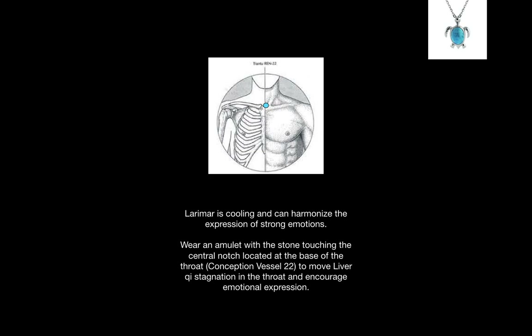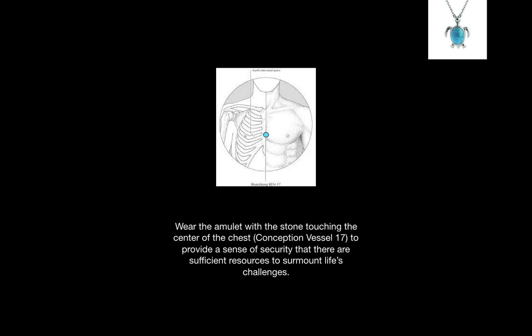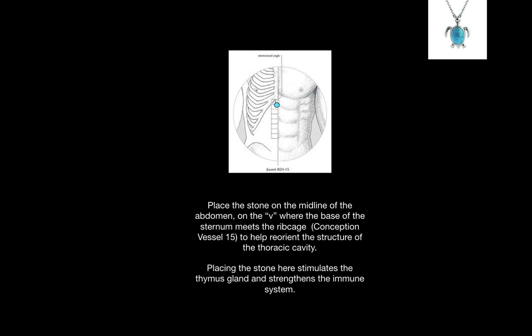Larimar is cooling and can harmonize the expression of strong emotions. An amulet worn with the stone touching the central notch at the base of the throat, known as Conception Vessel 22, moves liver chi stagnation in the throat and can encourage emotional expression. The amulet worn with the stone touching the center of the chest, known as Conception Vessel 17, can provide a sense of security that there are sufficient resources to overcome life's challenges. When placed on the abdomen, this stone helps reorient the structure of the thoracic cavity. The specific point is Conception Vessel 15, located on the V-shape where the base of the sternum meets the rib cage.